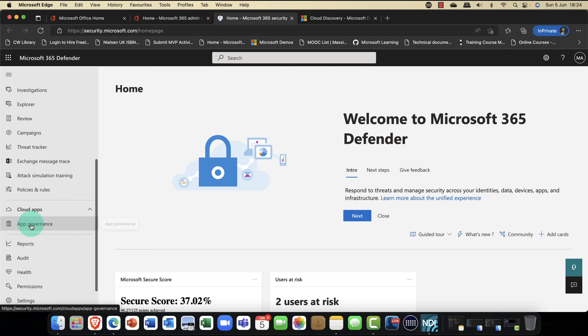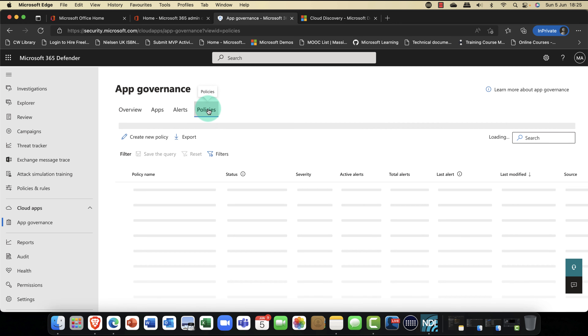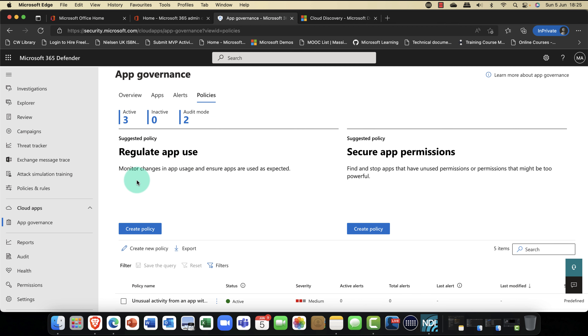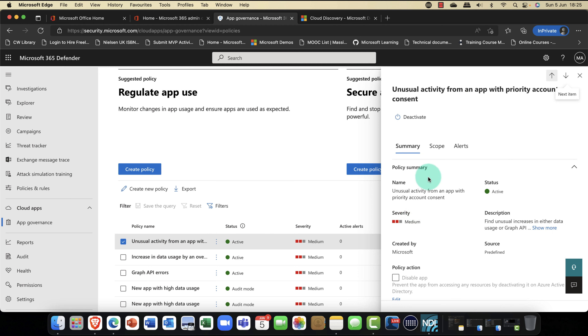If you're a regular viewer of my channel, you'll know I recently did a session on Microsoft Defender for Cloud Apps, formerly known as Cloud App Security. In here, you can discover shadow IT within your organization, look at potential threats, how many apps there are, what those apps are, and what risk they present. This tool ties in with Defender for Identity, allows you to investigate users and app behavior, looks for anomalies, and generates alerts through templates and policies. It's an absolutely awesome platform — and this feature has now been enhanced even further.